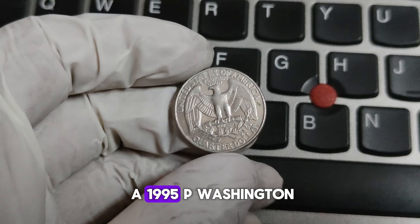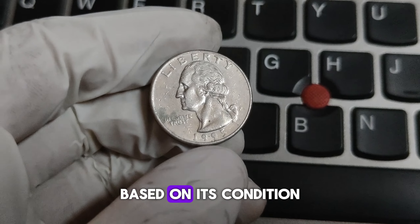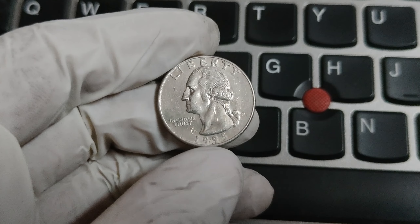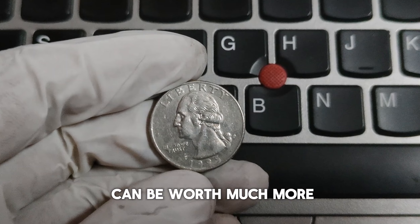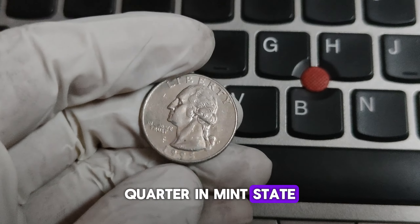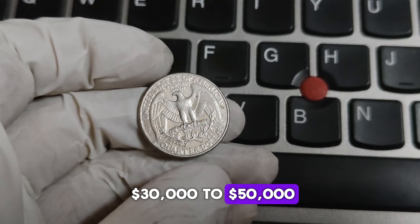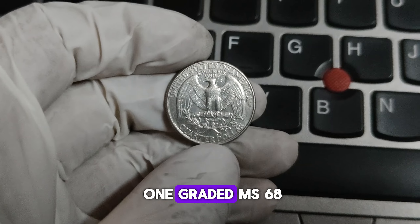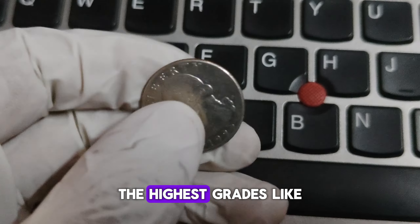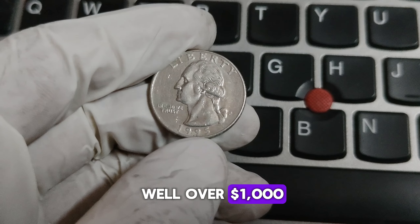So how much is a 1995-P Washington quarter worth today? The value can vary widely based on its condition and rarity. Circulated quarters usually only fetch their face value, but uncirculated or high-grade quarters can be worth much more. For example, a 1995-P quarter in MS67 condition can be worth around $30,000 to $50,000, and if you find one graded MS68, it could fetch upwards of $150 or more. The highest grades, like MS69, are extremely rare and can command prices well over $1,000.